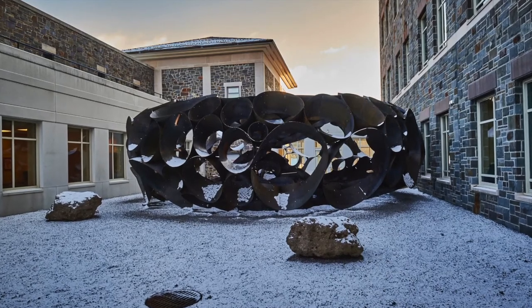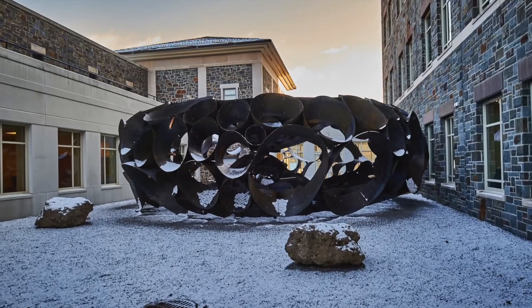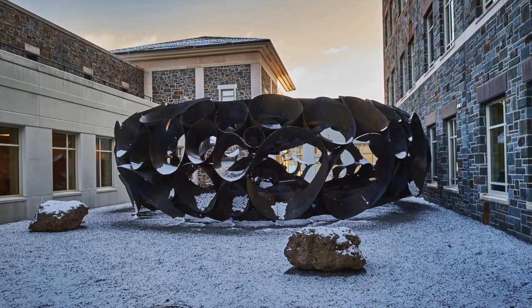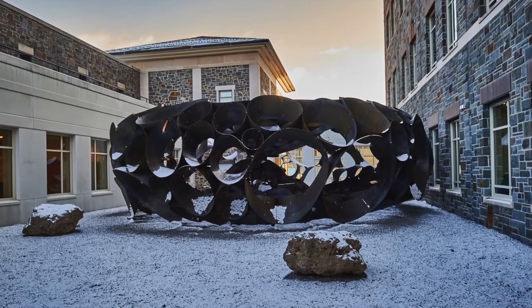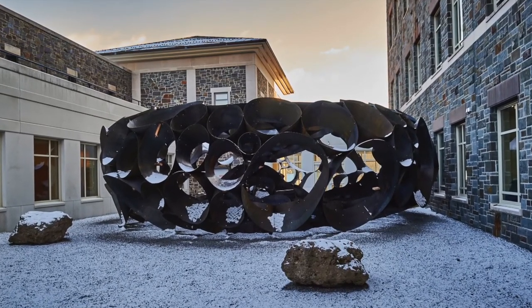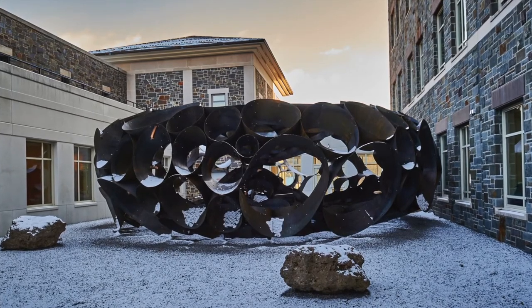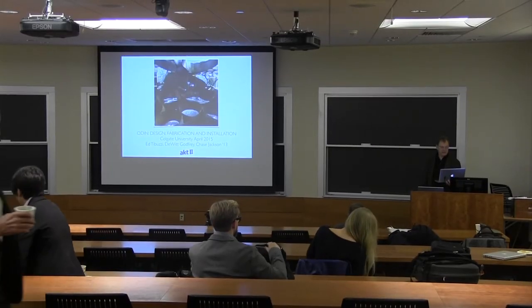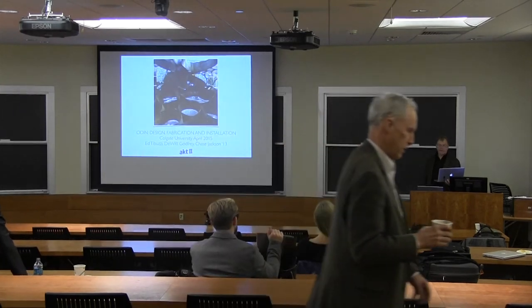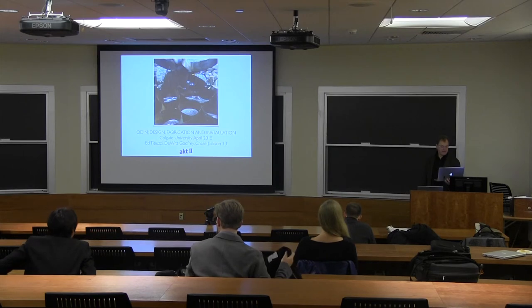I'm here this morning for our intimate little event. We'll begin the morning with a description of the design and fabrication process of Odin. First off today is Ed Tabuzzi. He has a bachelor's degree in civil engineering and is a designer and researcher based in London at Adams-Kara-Taylor. He's currently the team leader for their computational unit, PART.